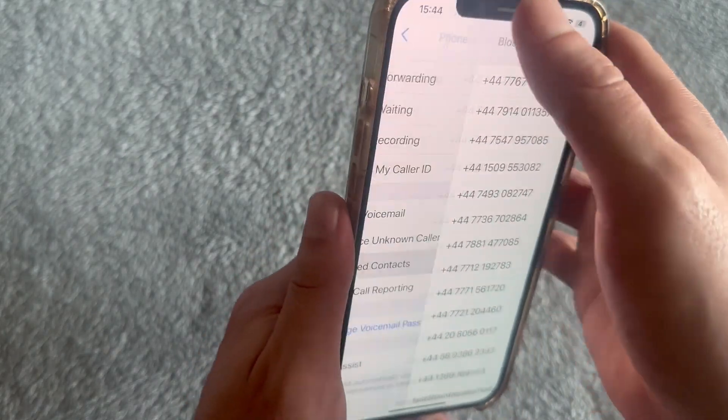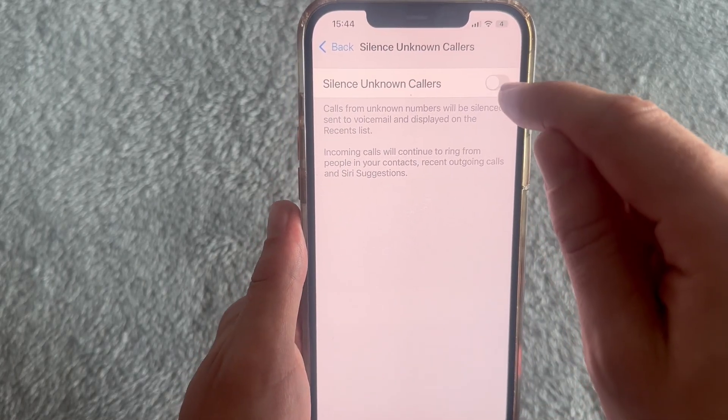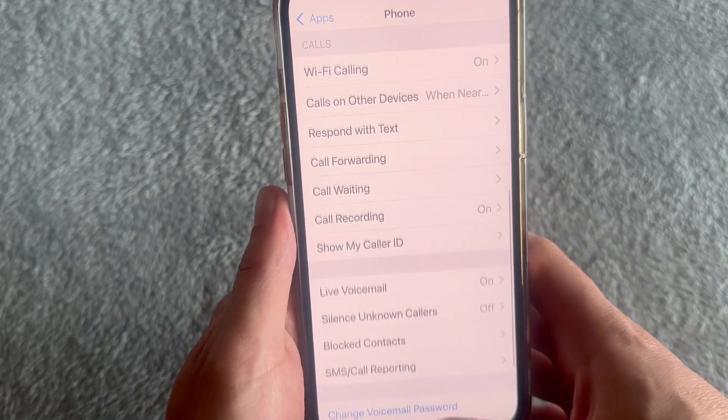Once you've done that, come back to the previous window. We're then going to click on Silence Unknown Callers and you also want to make sure this is turned off and disabled. Then come back out of this window.